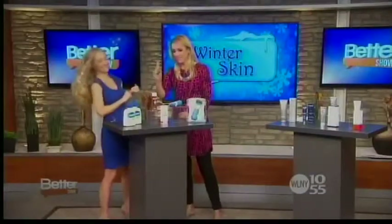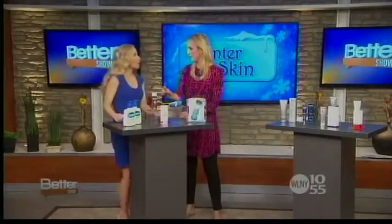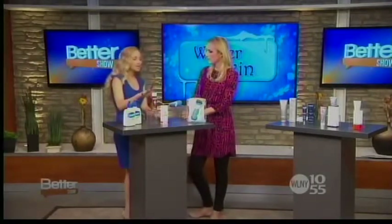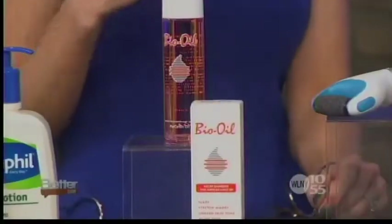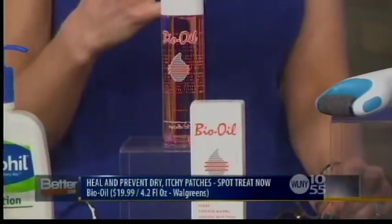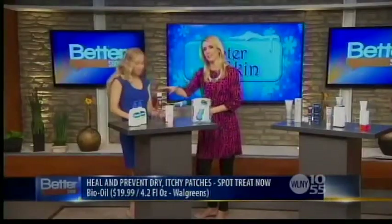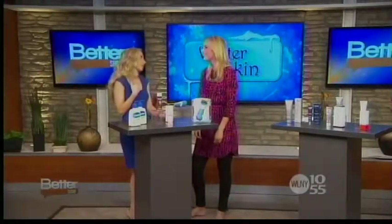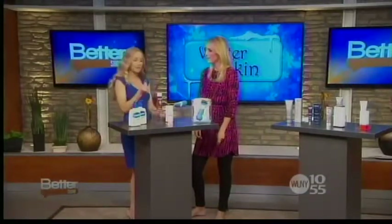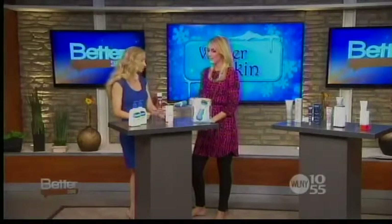Bio Oil — I've been seeing a lot of this more and more lately. Oils are great. This is actually a blend of natural oils and vitamins that protects the skin and helps it heal very quickly. It's also great for stretch marks and scars. If you have stubborn dry patches, this is really excellent. It's non-greasy, absorbs very quickly, so you can layer it under other skincare products.